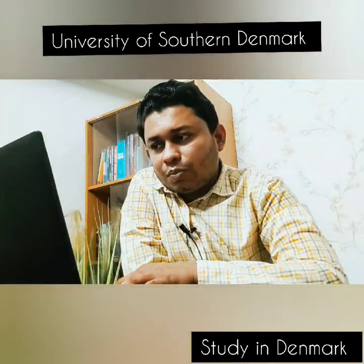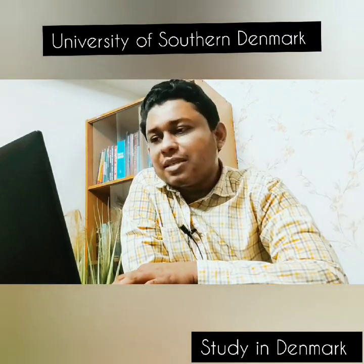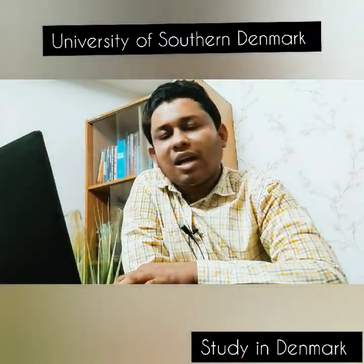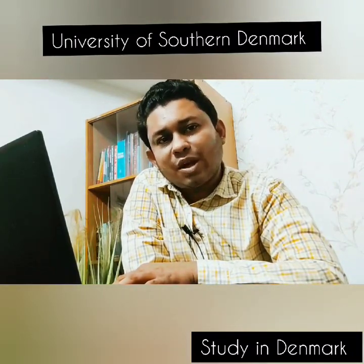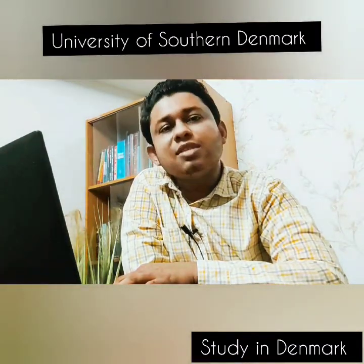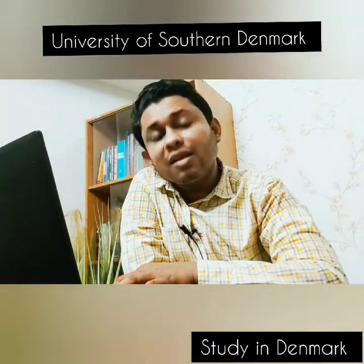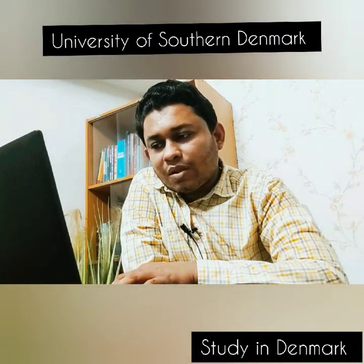So, the most important information: Business and Social Science faculty fee is 8,500 EUR. IELTS requirement is 6.5. The application deadline is 1 September 2020.